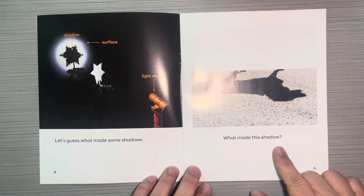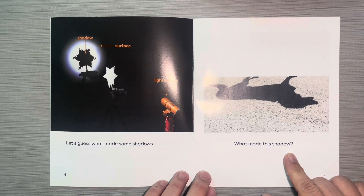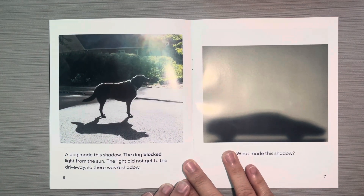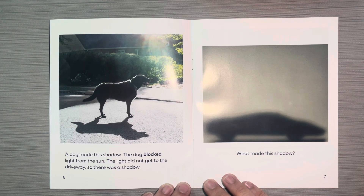What made this shadow? A dog made this shadow. The dog blocked light from the sun. The light did not get to the driveway, so there was a shadow.